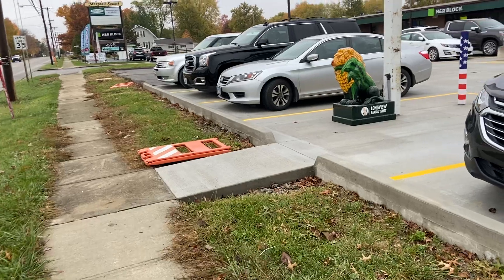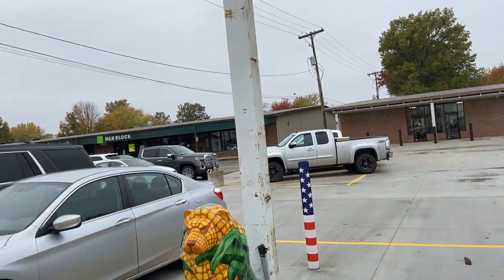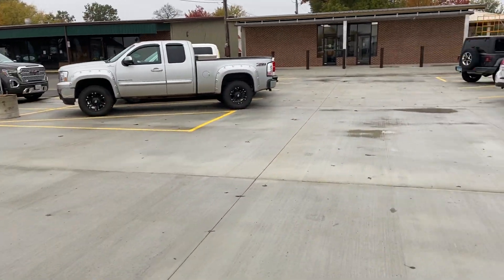Just show you around here real quick. Here's walking down the sidewalk. This is our lion. Our sign will go here. We've got several people that are here at the meeting. This is our parking lot.